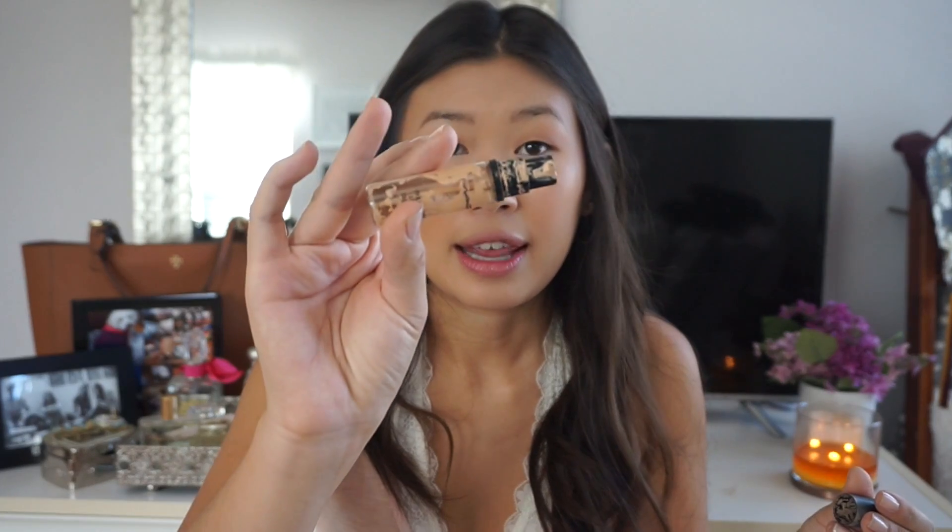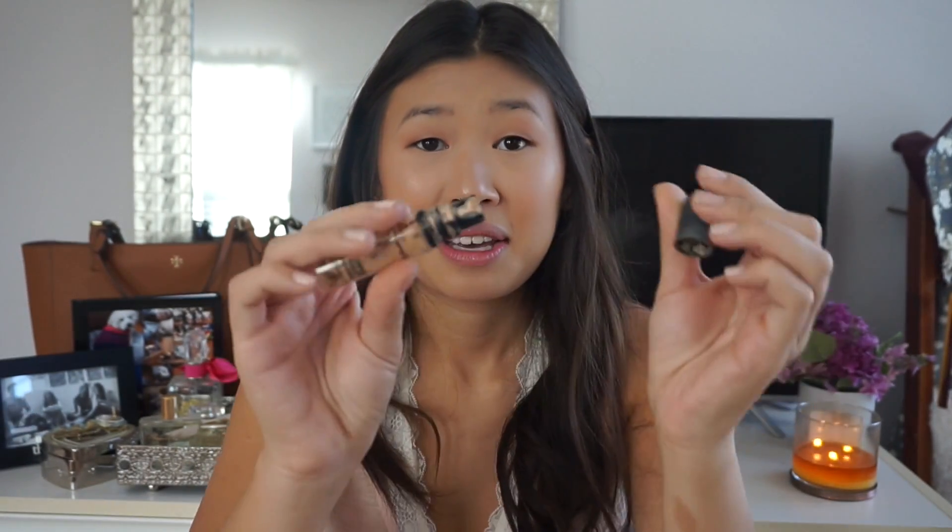Another MAC product I have is my Pro Longwear Concealer. This is so old — you can see there's literally nothing left in the bottle. I did like this concealer; it lasted me a very long time and a little goes a long way.